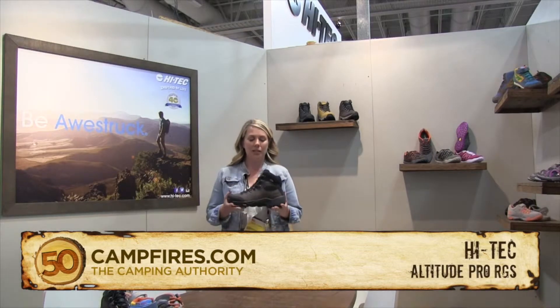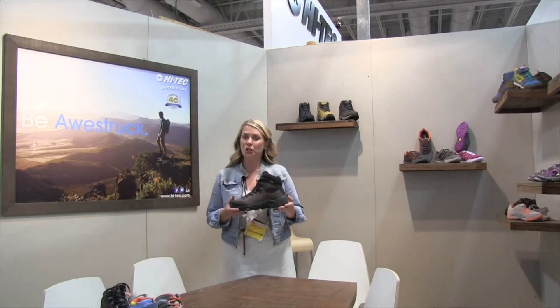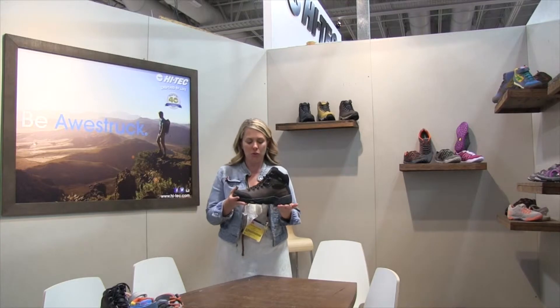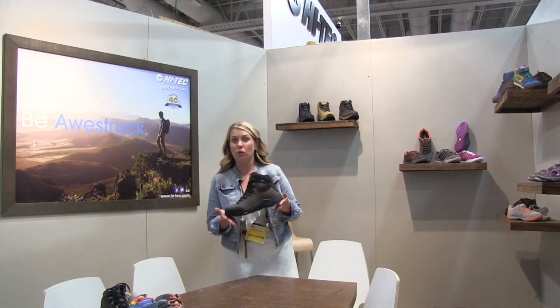Hey there, I'm Dana, and I'm here to introduce you to a new shoe that is going to be out in January 2014. It is called the Altitude Pro RGS, and this shoe has got the Vibram Rolling Gate system in it. What that system has done is created a gait cycle so you can have a good going up or down a hill.